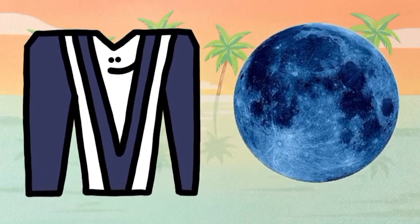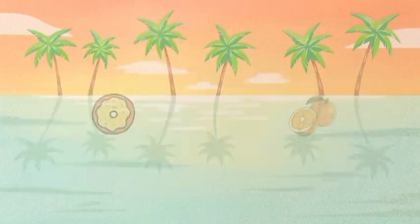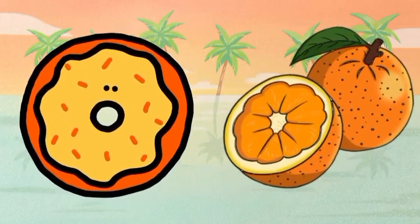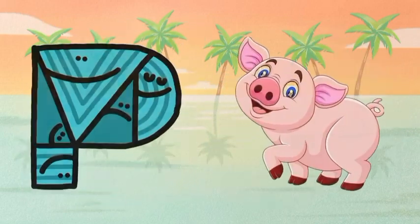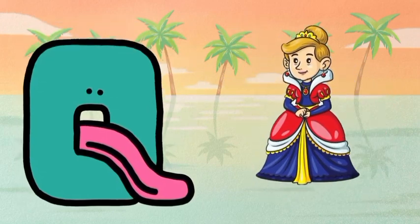M for moon, N for nest, O for orange, P for pig, Q for queen.